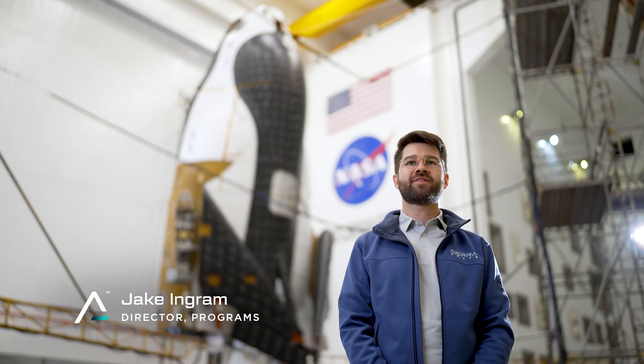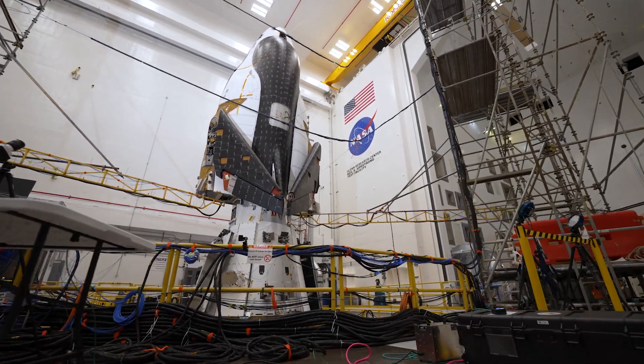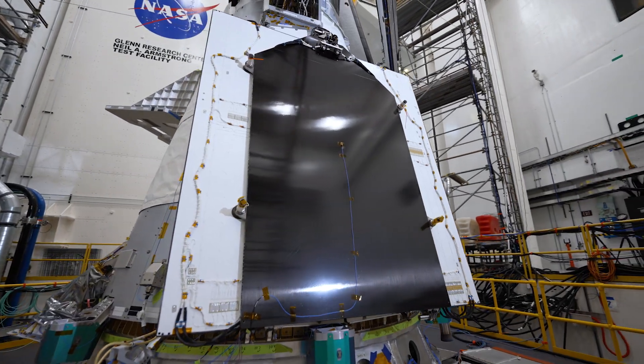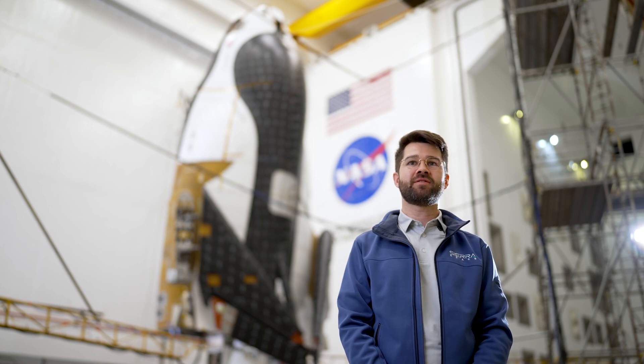Today we're at NASA's Armstrong Test Facility, bringing Dream Chaser through a series of its final tests before we go to the launch site. One is a sine vibration test that simulates the environment on launch. The other is a thermal vacuum test that simulates the environment of space.